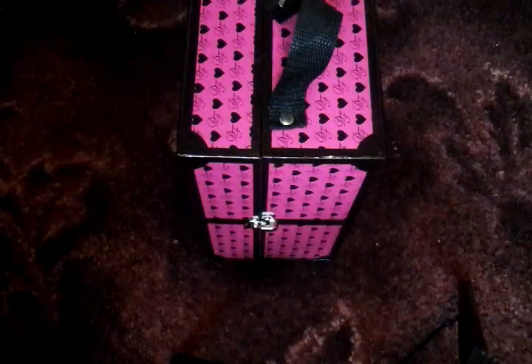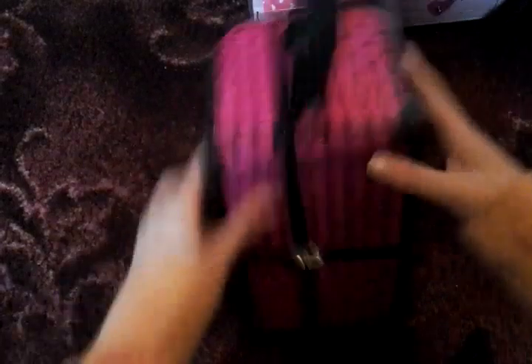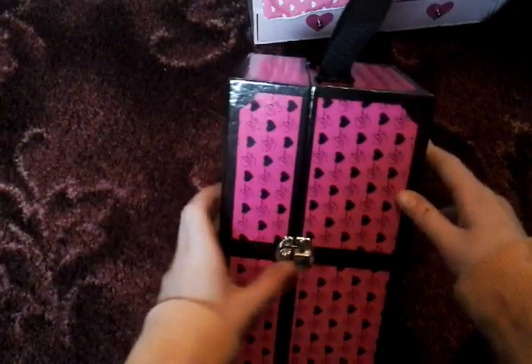The clothes came in little plastic bags but I took them out because I wanted to have a look at them, and I put them inside the wardrobe so I could show it to you. This is the wardrobe - you can carry it around with you like that. It's just pink with black hearts and some pink around, and this is the strap to hold it, and here's the little buckle.